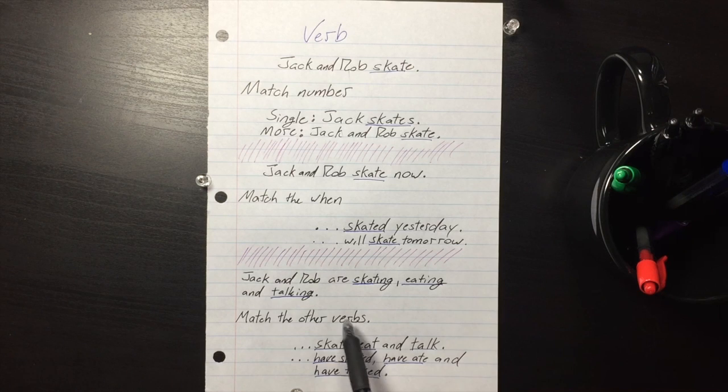The third thing you need to match is other verbs in the sentence. Jack and Rob are skating, eating, and talking — you wouldn't say 'Jack and Rob are skating, eating, and talk.' Just make sure all the verbs in the sentence go together, especially if you see two others that are the same tense. You could say Jack and Rob skate, eat, and talk — or Jack and Rob have skated, have eaten, and have talked.